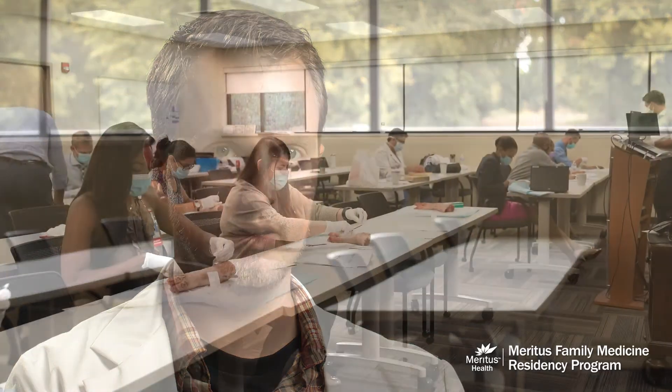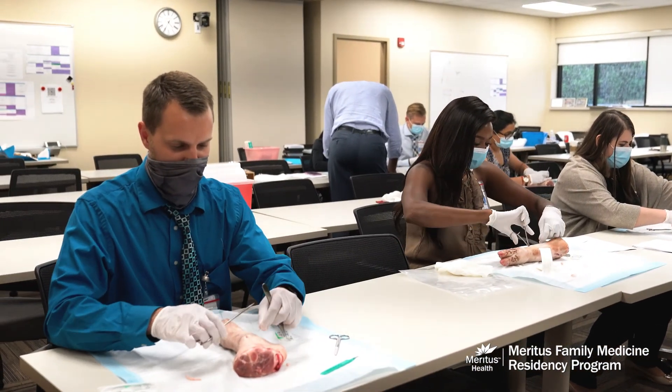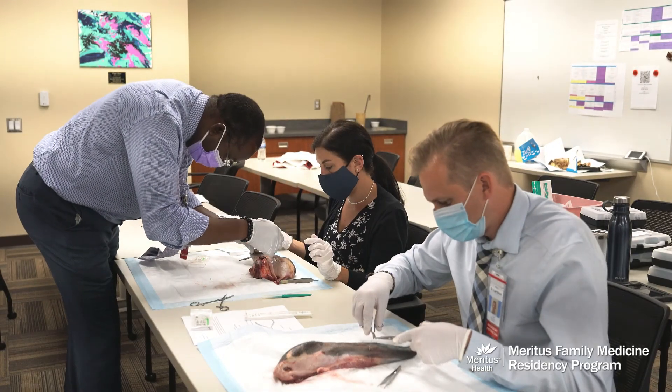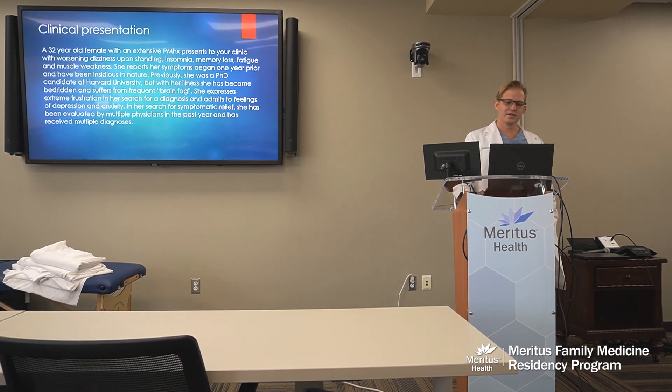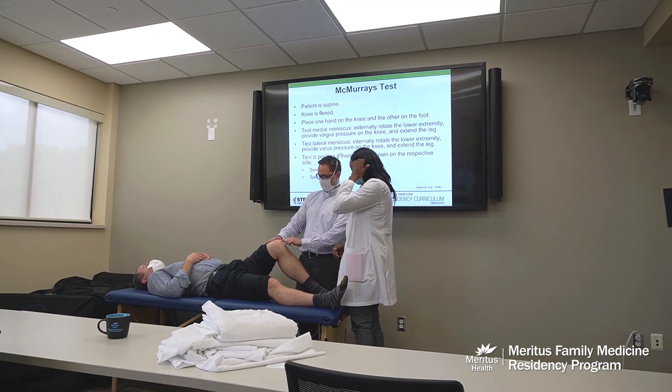We also see patients there as well as seeing newborns in the nursery, which is a great opportunity. Here at the program, residents are encouraged to play an active role in their own education and in the furtherance of the program itself. You are expected to give presentations during didactics, which gives you an opportunity to really focus in on a disease or a patient presentation that stuck out to you and that you learned from.